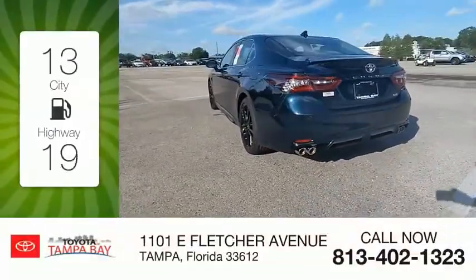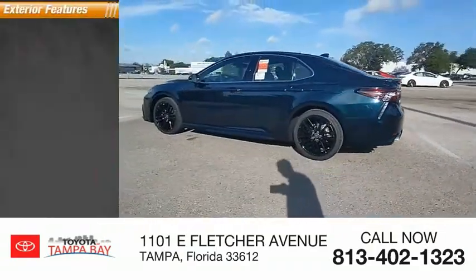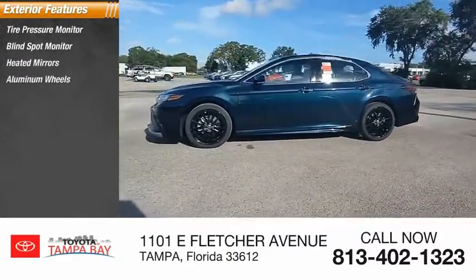Great fuel efficiency saves you money by requiring fewer trips to the gas station. Here are some of this vehicle's great options: tire pressure monitor, blind spot monitor, heated mirrors, aluminum wheels.